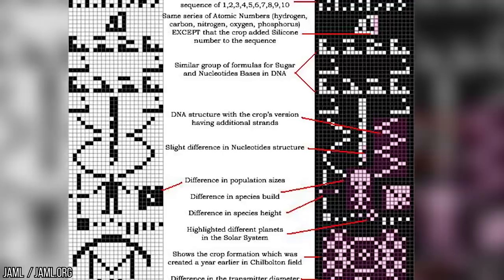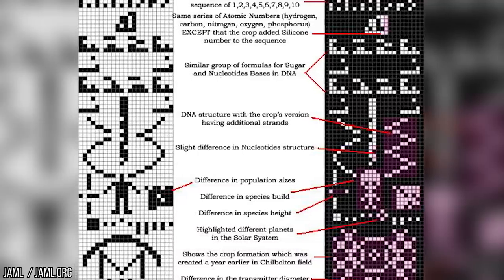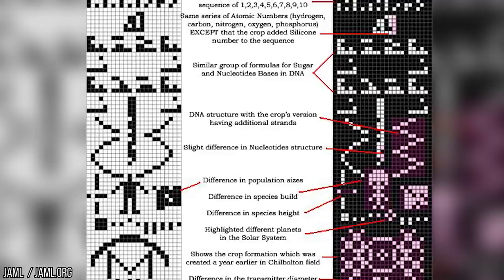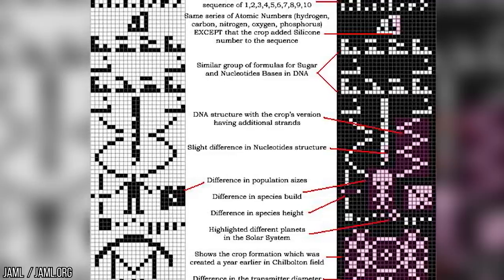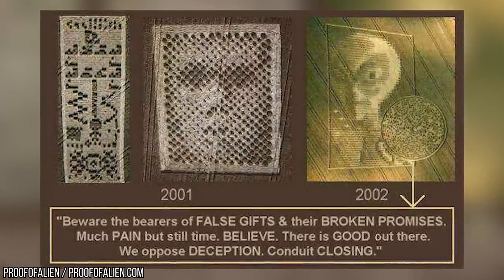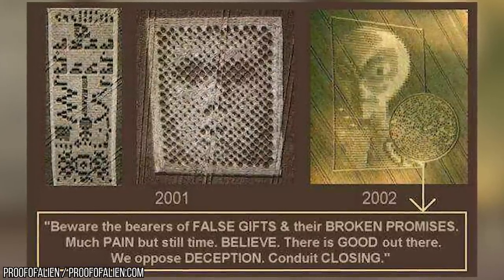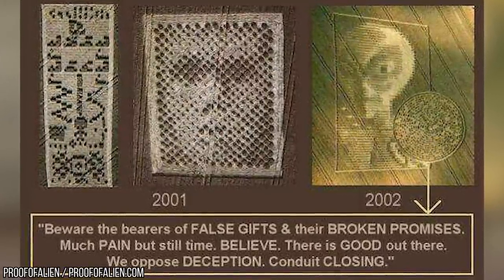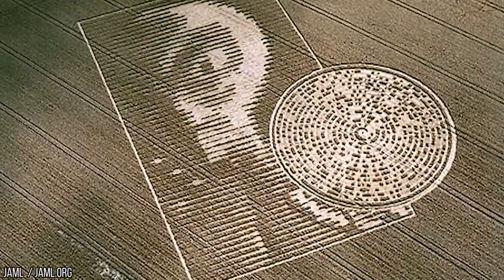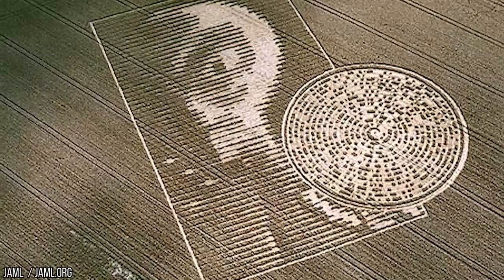Even if this was a human being's doing, the effort and commitment is commendable. After much time spent decoding the message, the following statement was revealed: 'Beware the bearers of false gifts and their broken promises. Much pain, but still time. Damaged word. There is good out there. We oppose deception. Conduit closing. Bell sound.' Either this was the most complex prank in history, or aliens somewhere are trying to warn us about something.